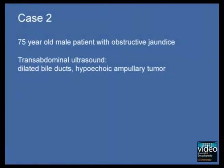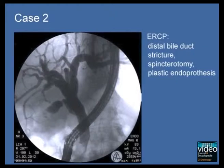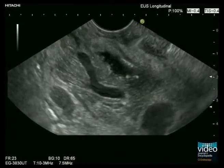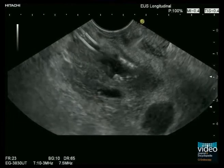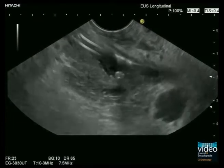The second case illustrates the potential of EUS to detect and prove occult liver metastases. A 75-year-old patient presented with obstructive jaundice caused by a small mass lesion of the ampullary region. ERCP was performed and the distal bile duct stricture was drained using a plastic endoprosthesis. Longitudinal EUS shows the hypoechoic mass lesion of the papilla, slight dilatation of the pancreatic duct, and effective drainage of the bile duct.